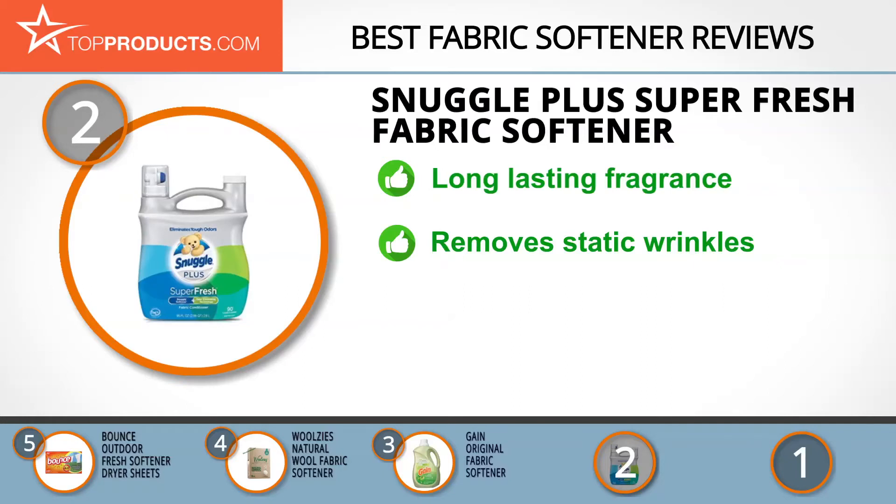The Snuggle Plus Super Fresh Fabric Softener uses a unique odor-eliminating technology to remove tough odors and static buildup from your fabric. Its fragrance is gentle, refreshing, and stays in your fabric from one wash to the next. It also makes the fabric snuggly soft by removing static and wrinkles. The dispenser does leak occasionally, so make sure to store it upright.